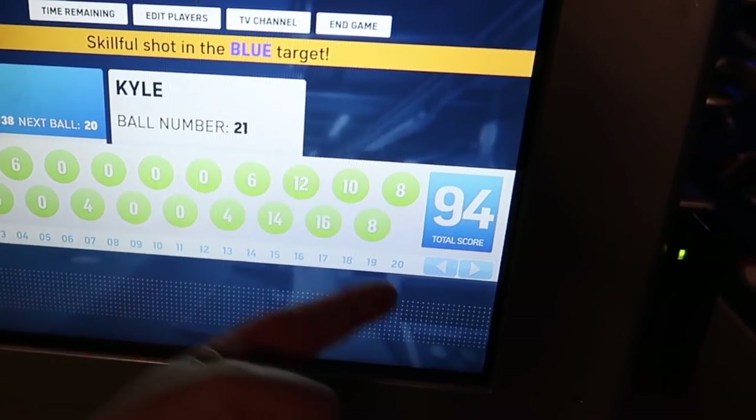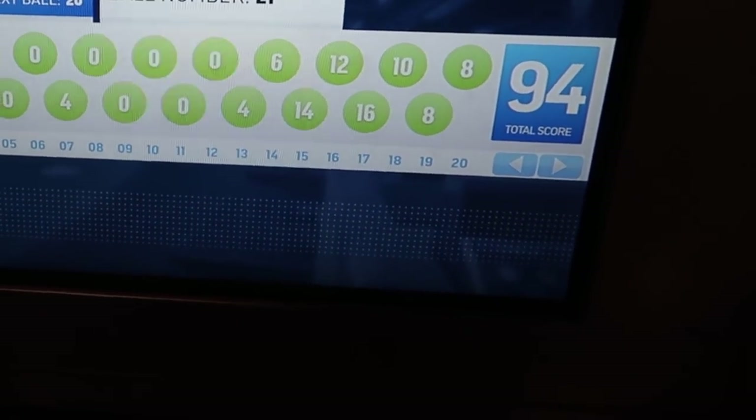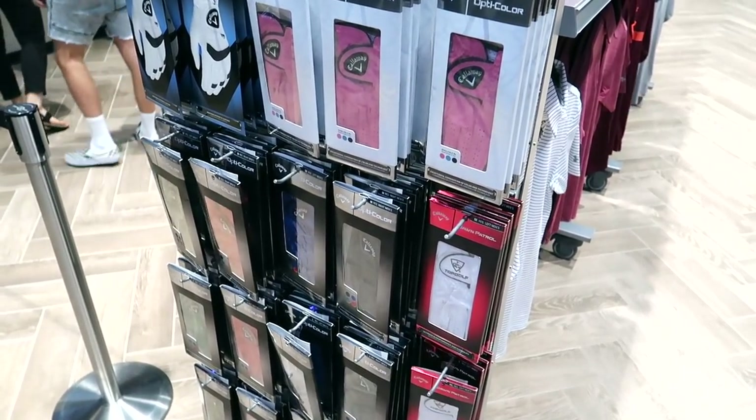My final score: 94 this game. I don't know if that's good or bad. We're done playing golf, we're done eating. We're going to take a quick spin on merch.